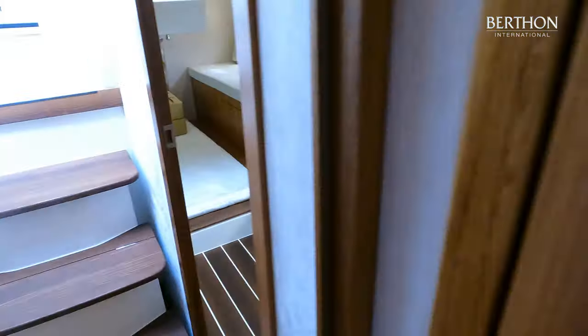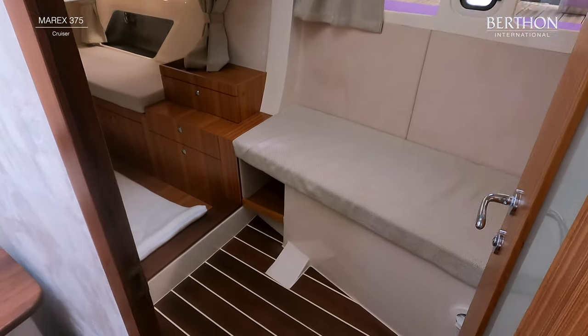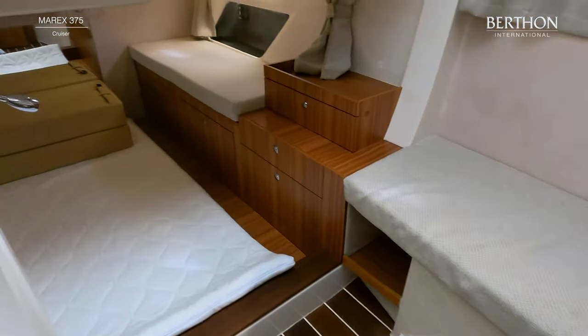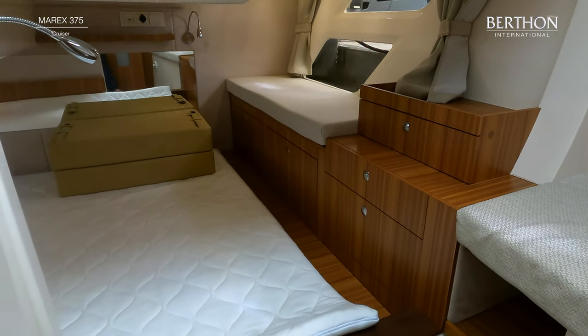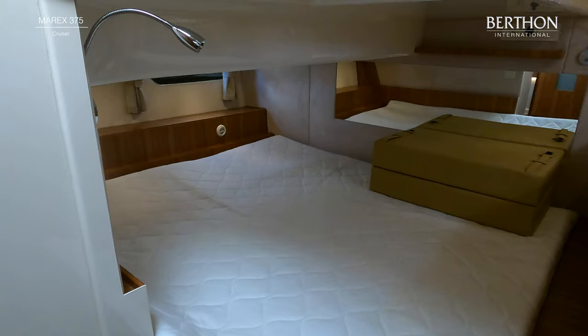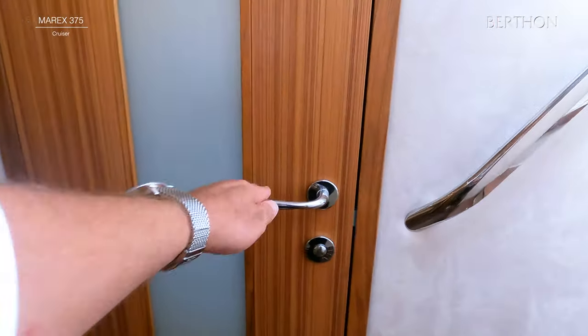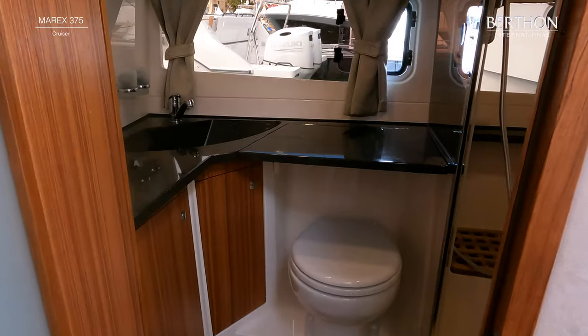The aft cabin features full standing headroom as you enter, a bench seat and comfortable full-beam double berth with plenty of storage. The shower compartment features electric heads, a full shower with seat and generous amounts of vanity locker space.